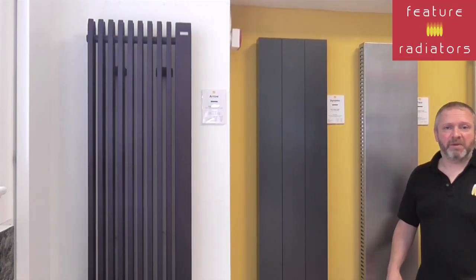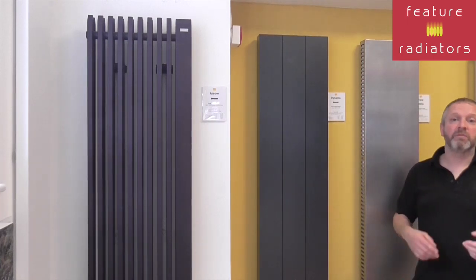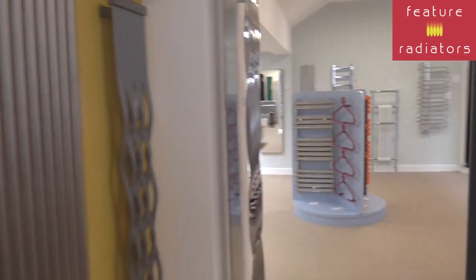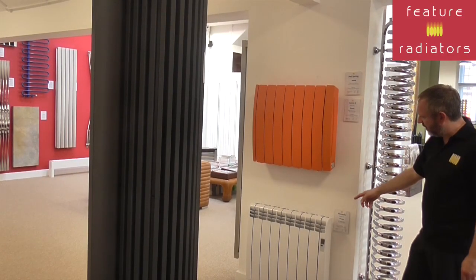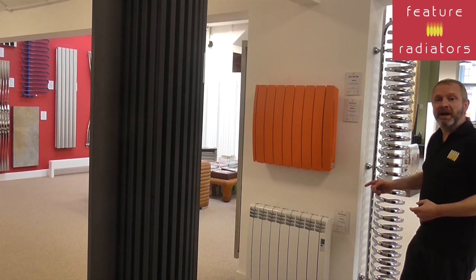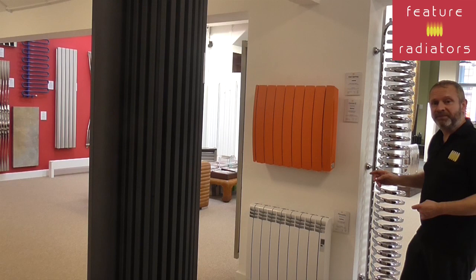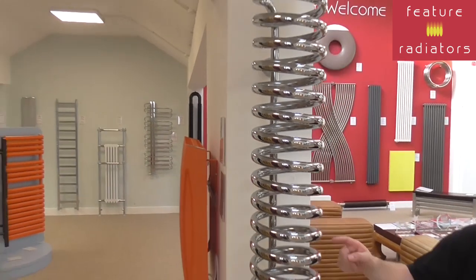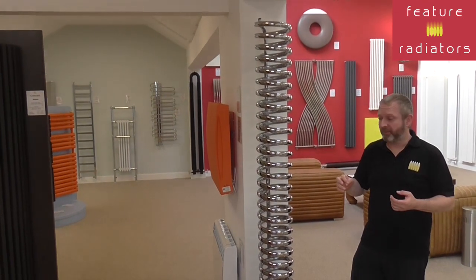Electric radiators are available in both vertical and horizontal versions. If we take a look at the Curvy and the Pinnacle, these are both really lightweight aluminium radiators and they've got a very rapid heat-up time. We've also got some really nice designer electric radiators — for example, the Hot Spring can be electrified and it'll be a real wow factor in your room.